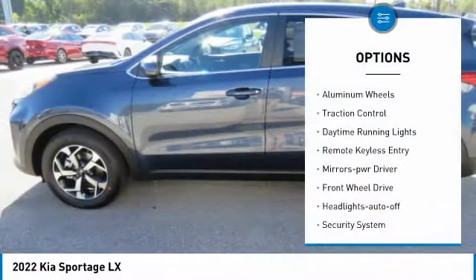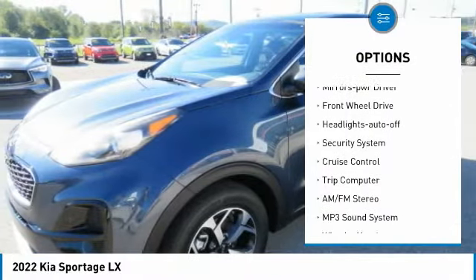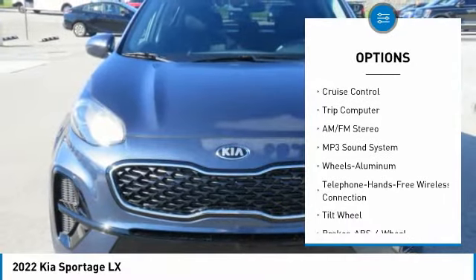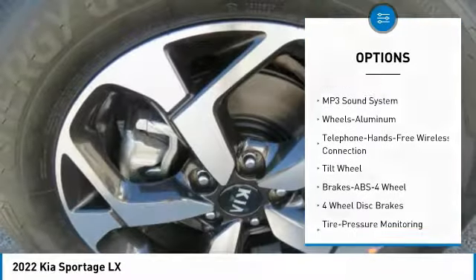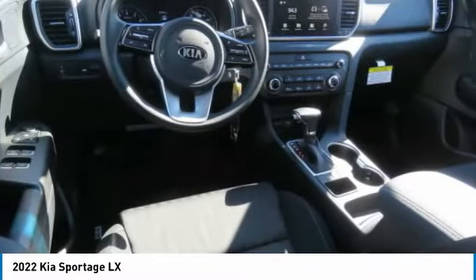Here are some of this vehicle's great options: aluminum wheels, traction control, daytime running lights, remote keyless entry, mirror memory, FWD headlights, auto off security system, cruise control, trip computer. Come see the car for yourself.